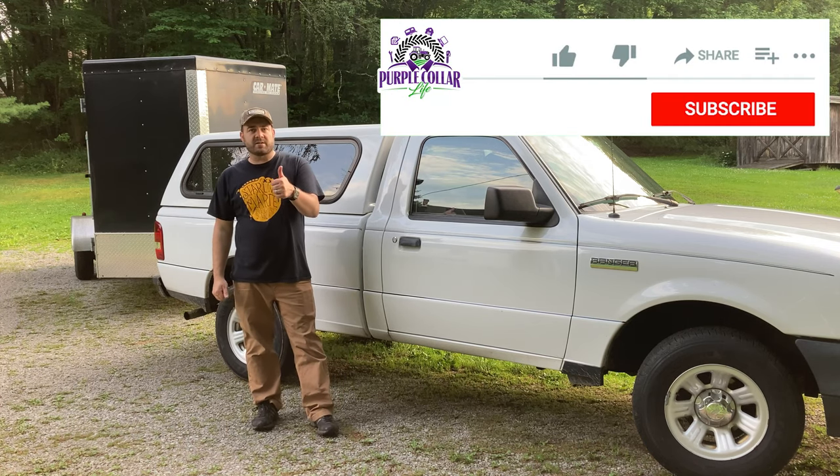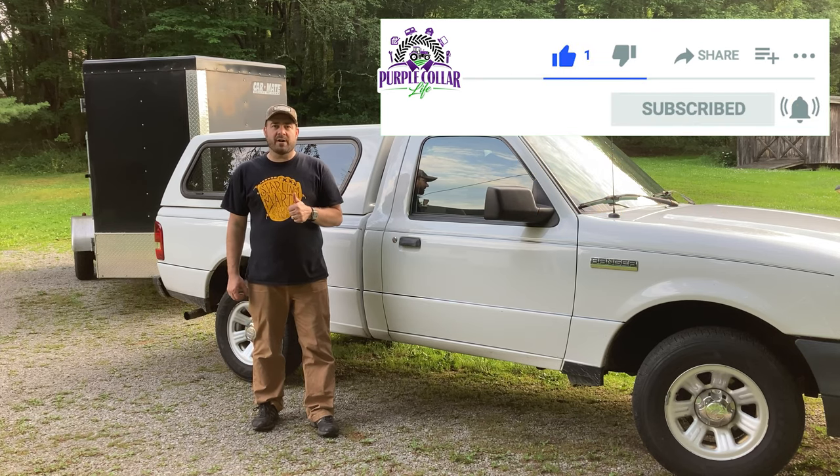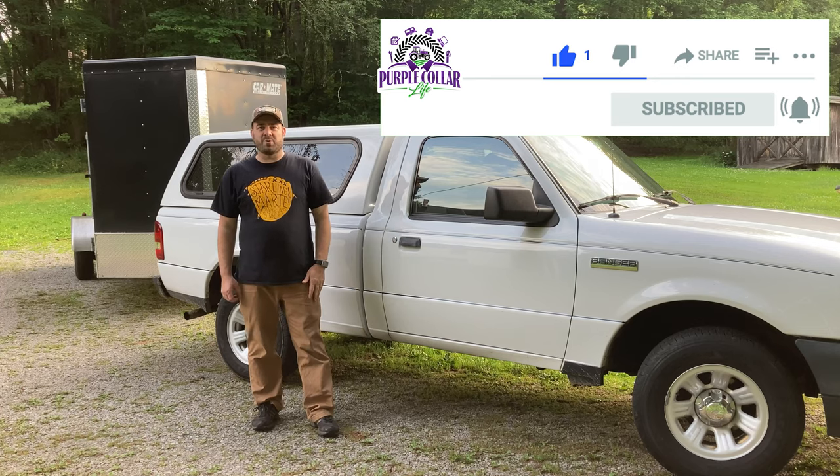If you like videos like this, give us a thumbs up, comment down below, share with your friends. Hit that subscribe button if you're not already following us, and we'll see you next time. Thanks for watching.